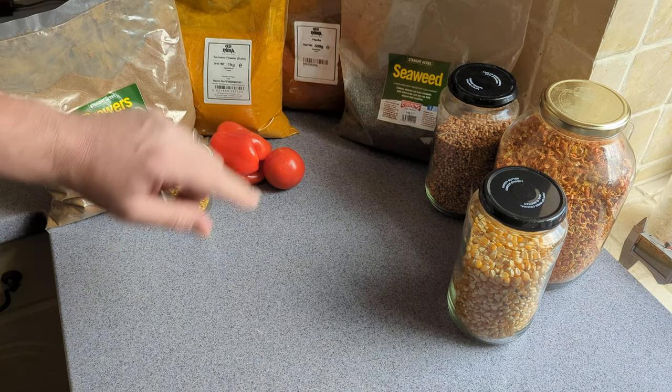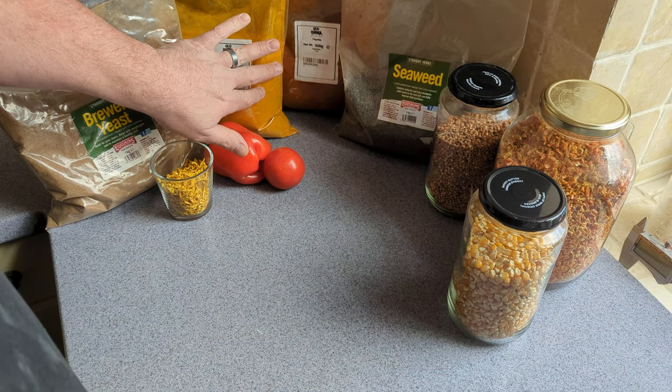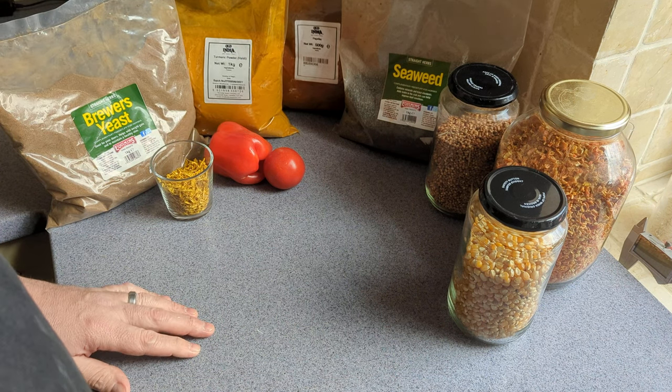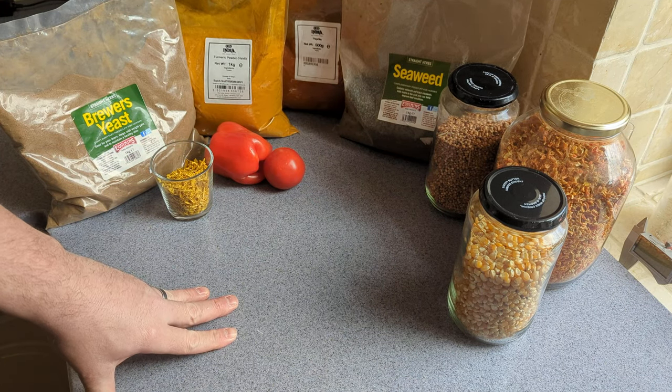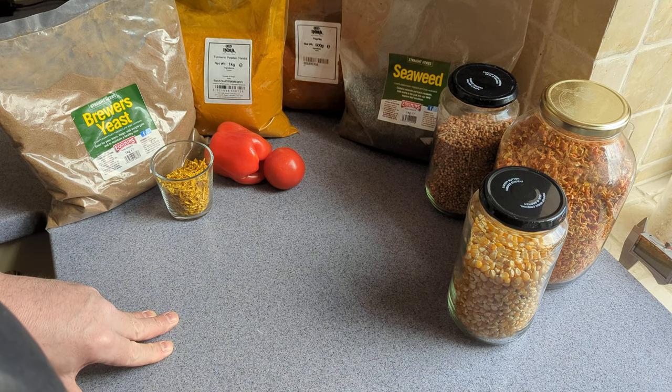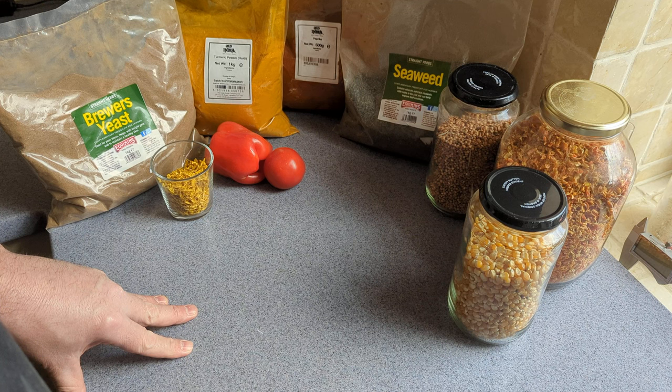Turmeric can be used to add color to egg yolks. It is biologically active though, so you need to be careful how much you put in. Paprika is another option. Seaweed is good — the green color helps with the yolks, and it's also full of trace vitamins and minerals.